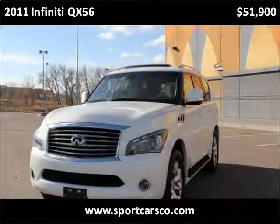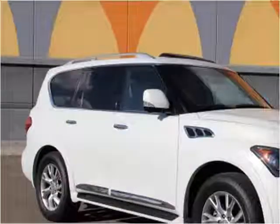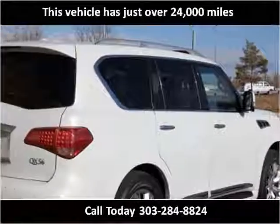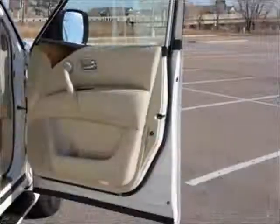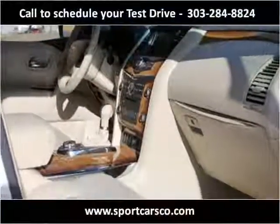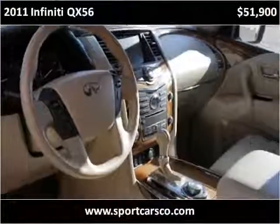This 2011 Infiniti QX56 is available from Accurate Import. This vehicle has just over 24,000 miles. This vehicle remains extremely clean and neat.